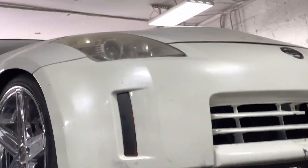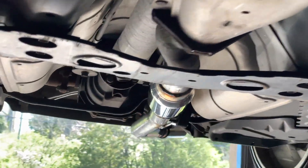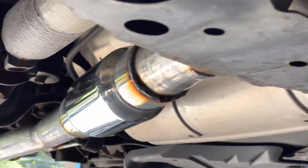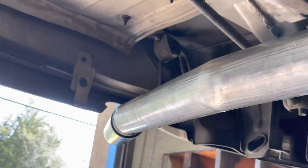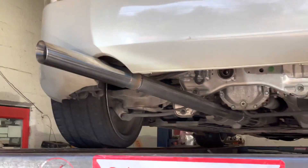2007 Nissan 350Z — here's what we got done on it. Stock converters there and there, then it goes into a single right there. We cut everything off over there — you guys can see the resonator and the muffler. We put a vibrant bottle muffler — we'll have a link in the description — three inch in, three inch out. Then two and a half inch pipe all the way back into a single blast pipe out the side. Blast pipe day — we've done like three already today.